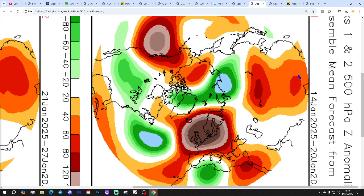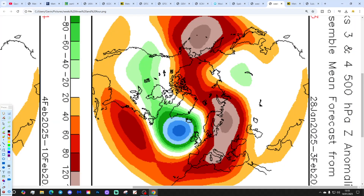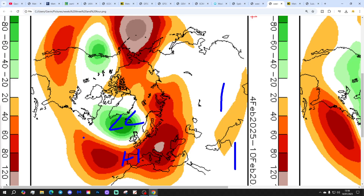CFS B2 looks at 500 millibar height anomalies broken down into week periods. Week 1 — 14th to 20th of January — has high pressure dominating and in the ascendancy. Week 2 — 21st to 27th January — all change: wet and windy weather from off the Atlantic, pretty mild. Week 3 — 28th January to 3rd February — keeping it mild, wet and windy. Week 4 — 4th to 10th of February — low pressure in the Atlantic, high pressure down to Spain, with southwest winds. CFS continues to look mild for the foreseeable.